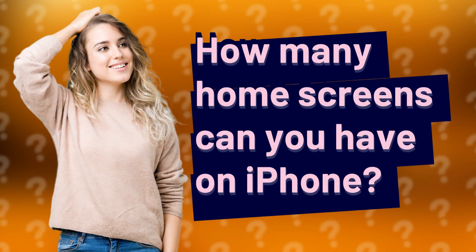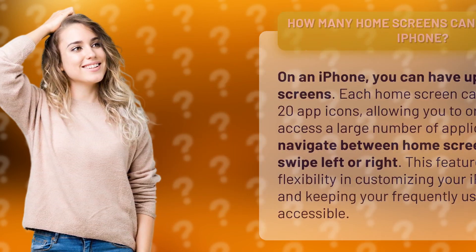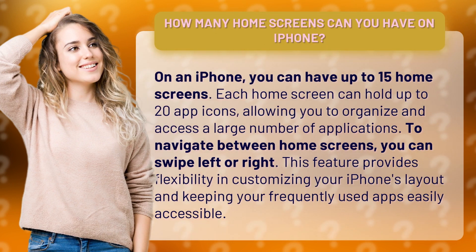How many home screens can you have on iPhone? On an iPhone, you can have up to 15 home screens. Each home screen can hold up to 20 app icons, allowing you to organize and access a large number of applications.